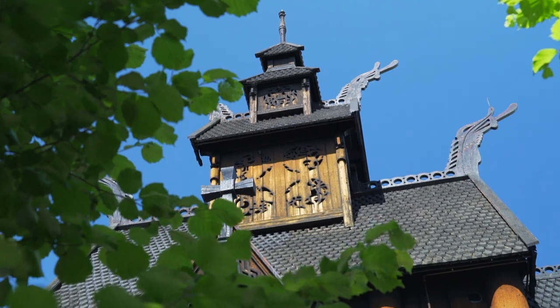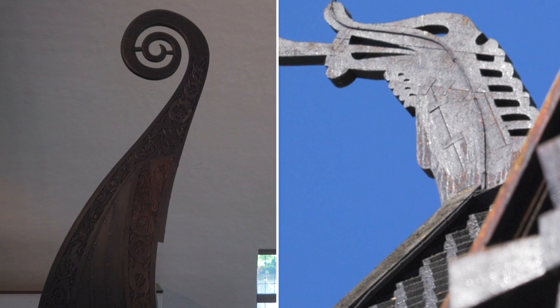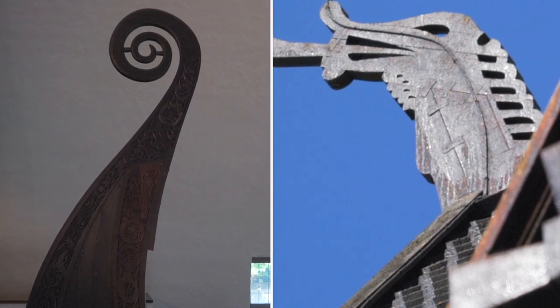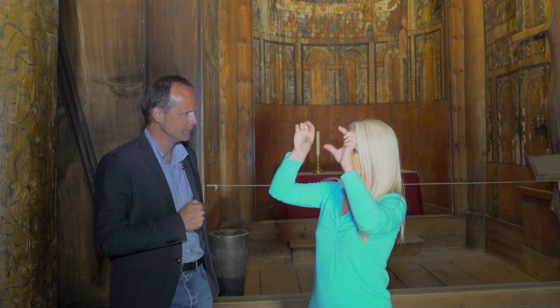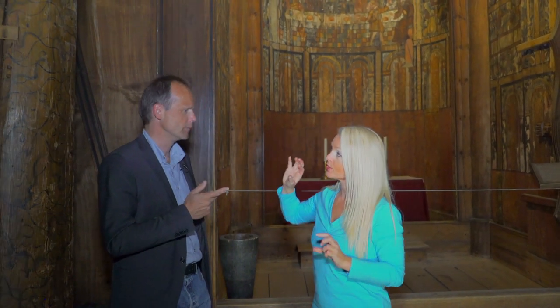You can see the Nordic interpretation of the Gothic gargoyles here. Don't they look like those mythological creatures on the bow of Viking ships? Up at the top they have these wonderful little wooden gargoyles, much like the stone churches in the rest of Europe.